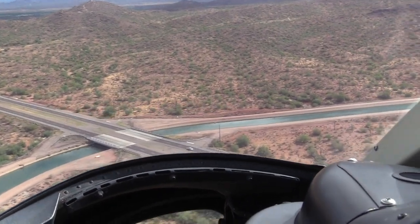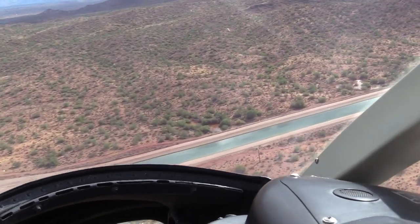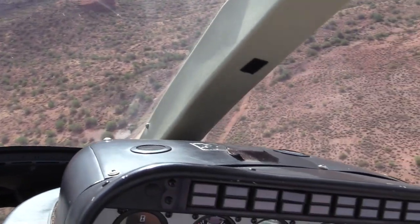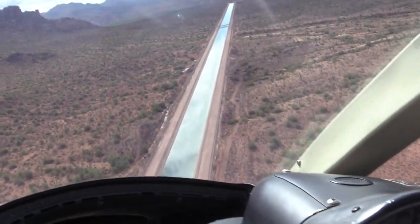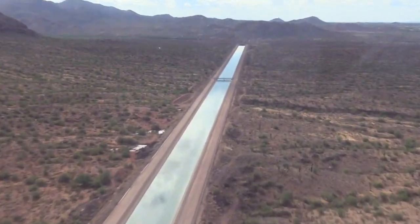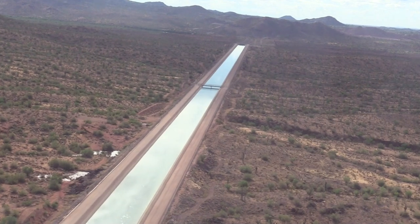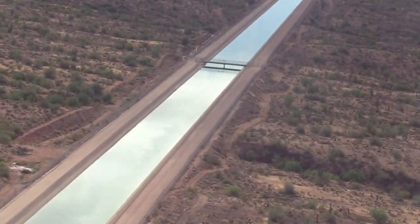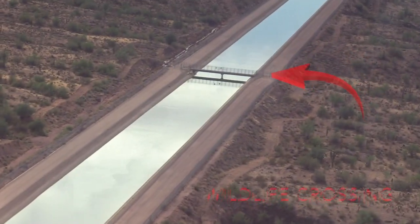Now here we're coming up to the Beeline Highway, and as we turn to head towards the Salt River system, you're going to notice a bridge. This one isn't for vehicles or water drainage — it's actually for wildlife. It's one of 29 wildlife bridges along the system. The engineers studied wildlife migration and travel paths, and engineered in these bridges to keep their natural migration and habitat open.